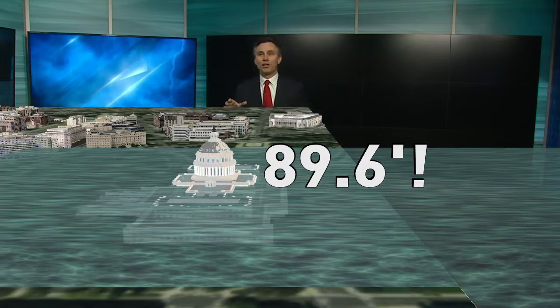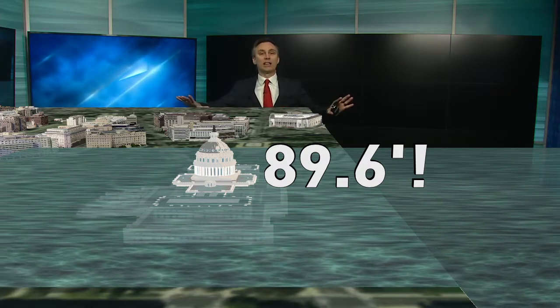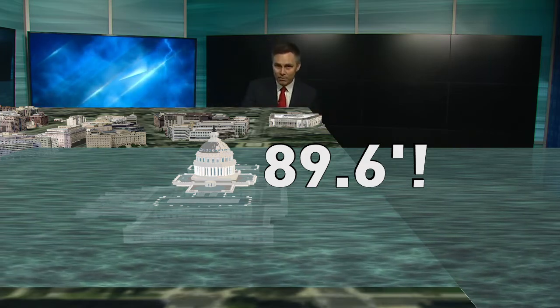The U.S. Capitol stands 288 feet, so it wouldn't be covered, but all the lower surrounding area would be underwater. Again, that is how much liquid fell yesterday — if harnessed within the beltway, it would be 89.6 feet deep. Pretty remarkable stuff. Wow, that's amazing — it really puts it in perspective. Thank you, Bill.